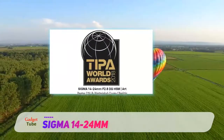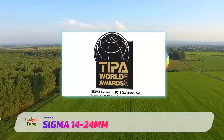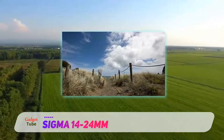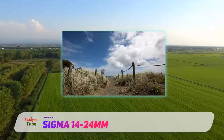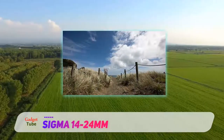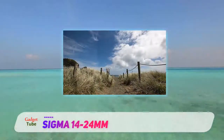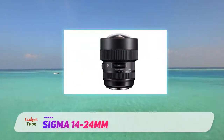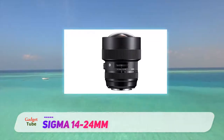It isn't a budget lens, but the Tamron nevertheless undercuts the Sigma and Nikon 14-24mm lenses for price. It's well built and delivers very good image quality and all-round performance. It also retains a fast f2.8 aperture rating while adding an effective image stabilizer, which is lacking in the two pricier lenses.